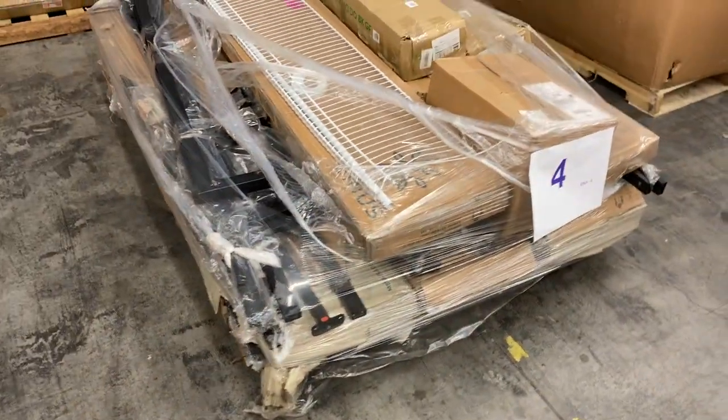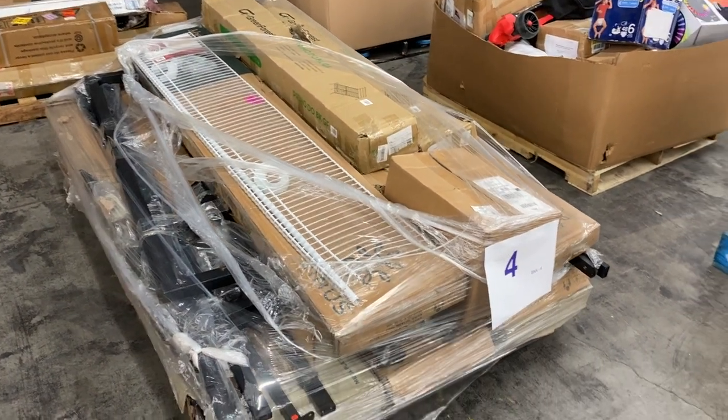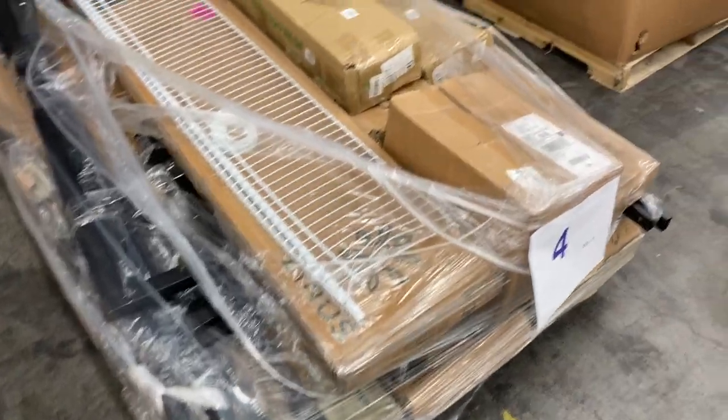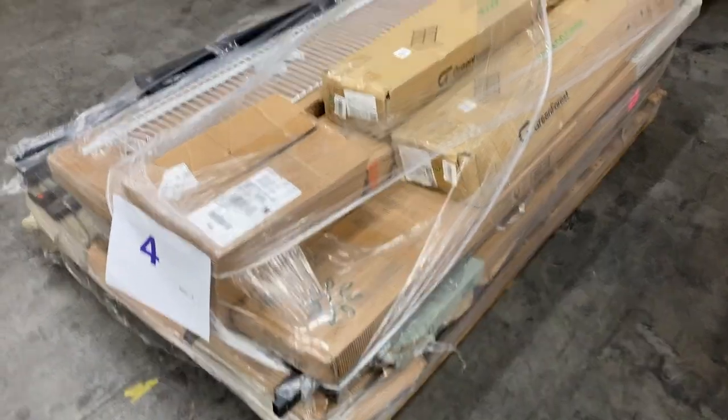Pallet four is a bunch of bedding — rails, box springs, miscellaneous product that goes with bedding, complete and incomplete products. There's a shelf on there as well. Pallet four is a large overstocked pallet of bedding products.